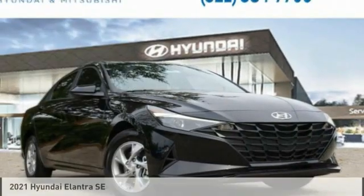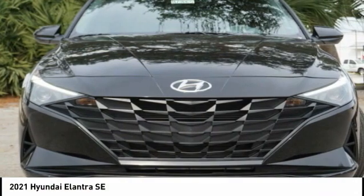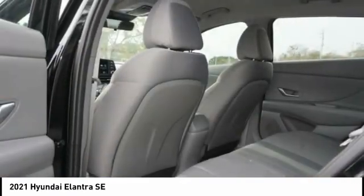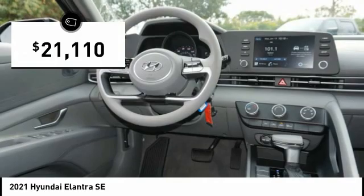Hi, and take a look at the 2021 Elantra. The Elantra boasts the most interior room in its class and gets an exceptional 35 miles per gallon. With its luxurious standard features, the Elantra is an easy choice and is priced below $25,000.